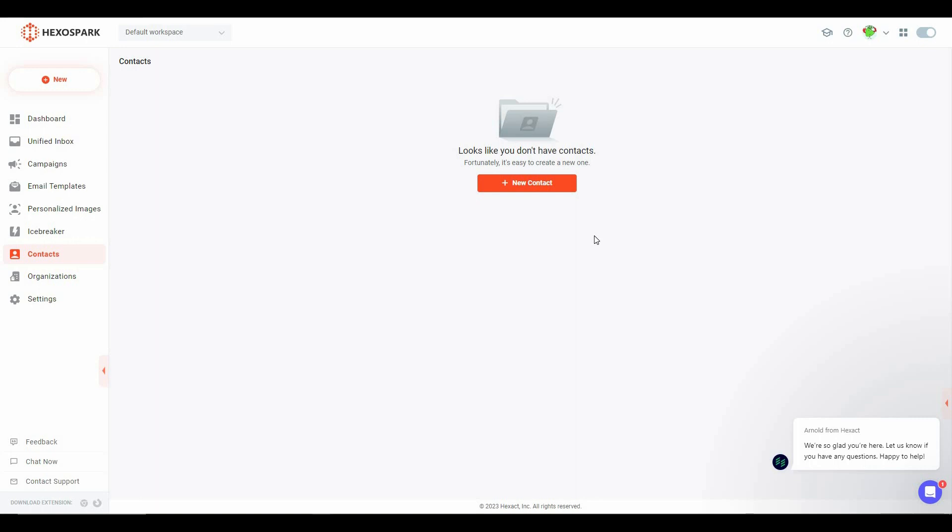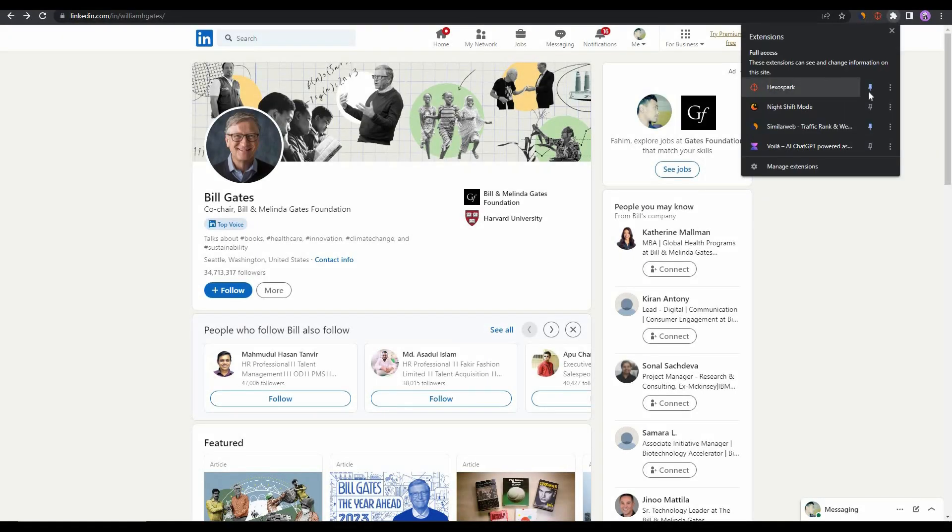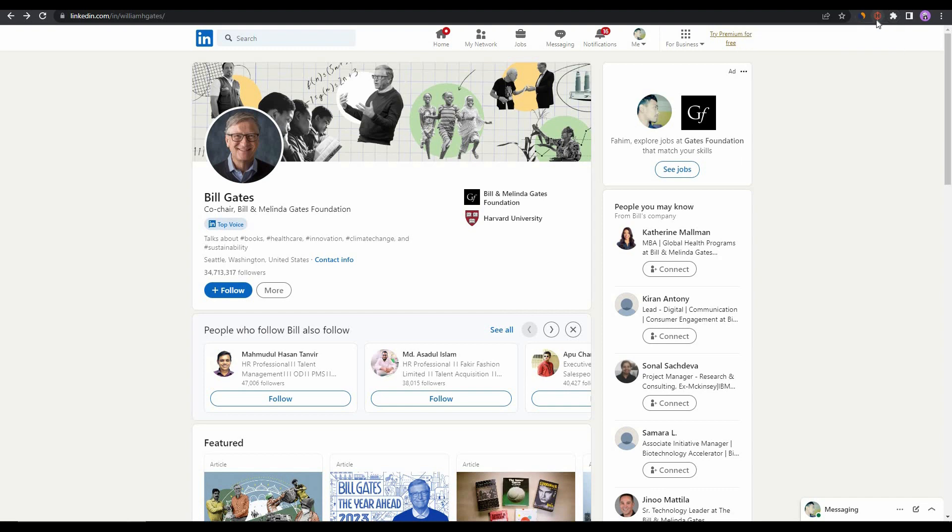In the Contacts section you can add new contacts for your campaigns or cold email outreach. Click New Contact to create a contact, create folders, or import a CSV file. The best part is you can use the Hexo Spark Chrome extension to import contacts directly from LinkedIn. To download it, click the Chrome button — or the Firefox version if you use that browser. After downloading, pin Hexo Spark in your extensions.